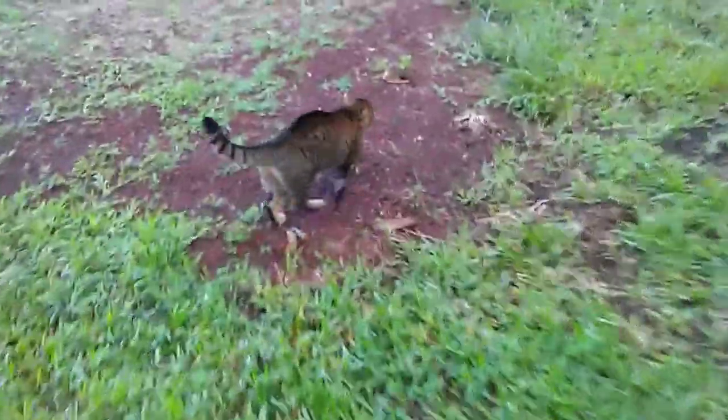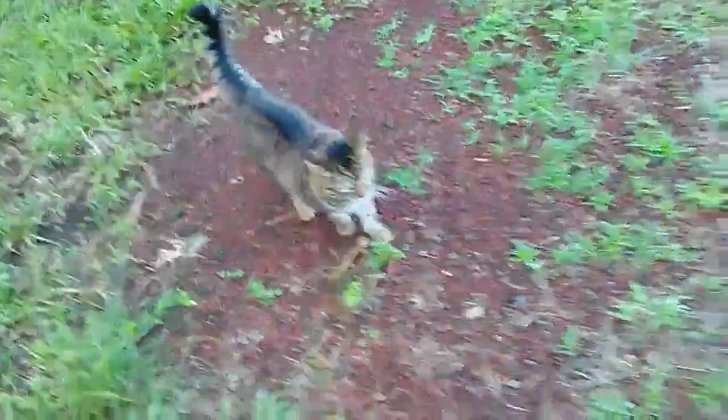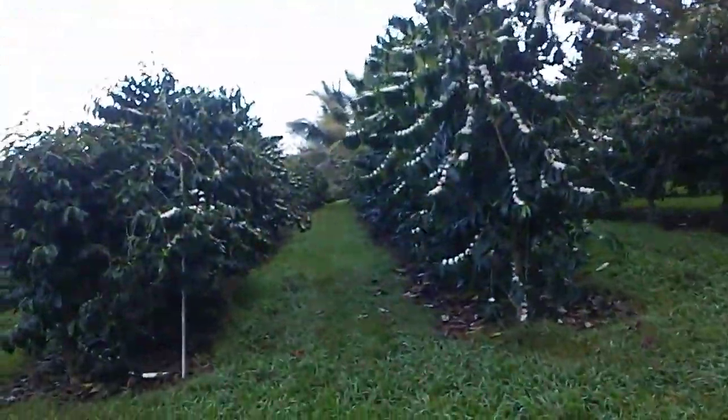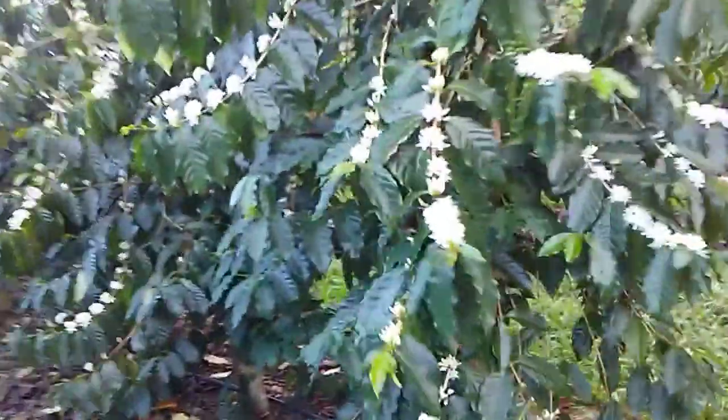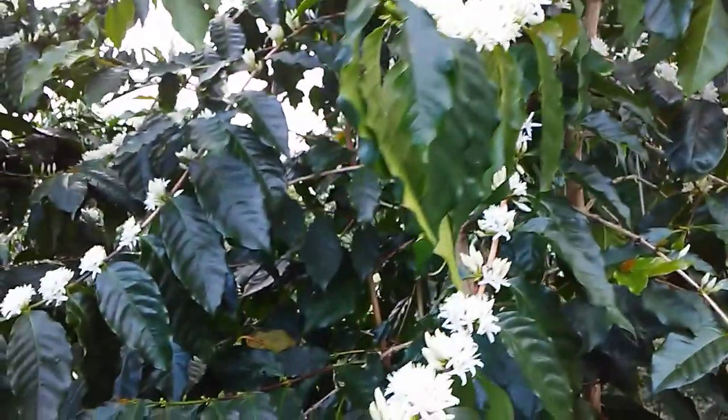Good morning! I was out for my walk and I ran back to grab my camera because it was just so beautiful and amazing to walk through the coffee blooming. It smells like gardenias.